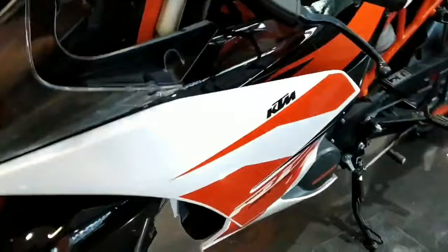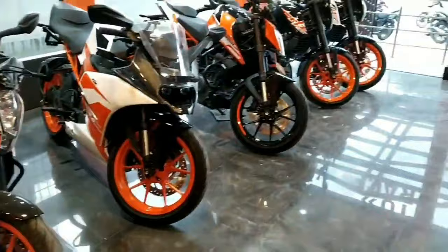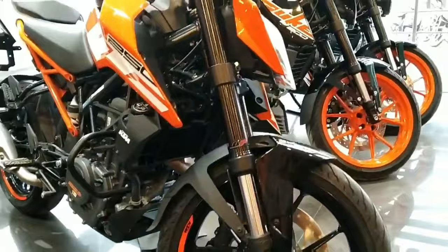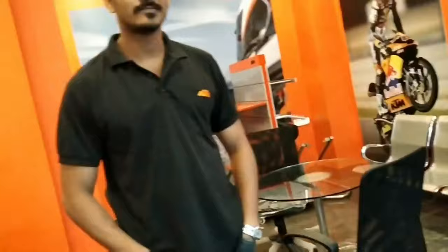This is the KTM RC 200, black color, white and orange color.